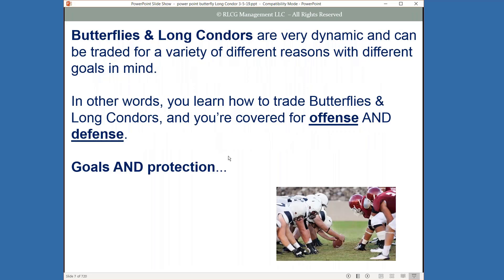The long butterflies and long condors are very dynamic and can be traded for a variety of different reasons with different goals in mind. You learn how to trade butterflies and long condors, and you're going to be covered for both your offense and defense of your trading — your goals and protection. What I've found over my years of trading is that these two types of structures not only offer great offense, but are fantastic for hedging.